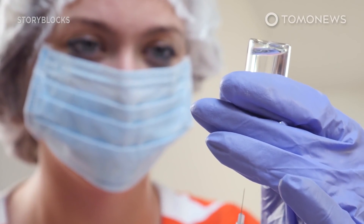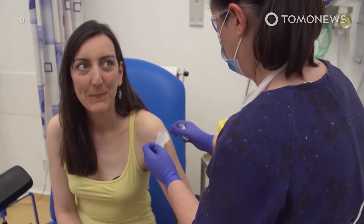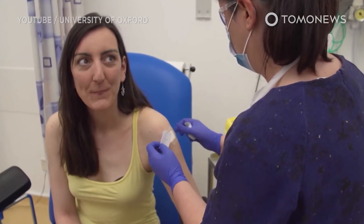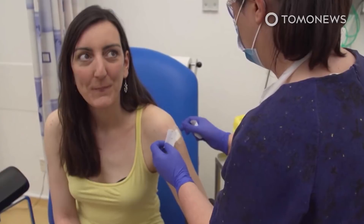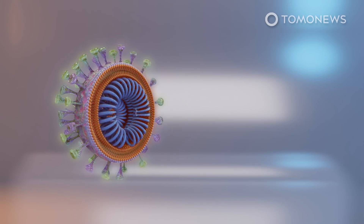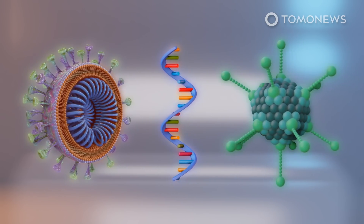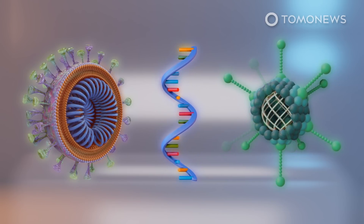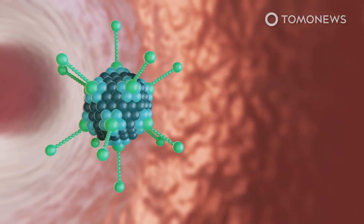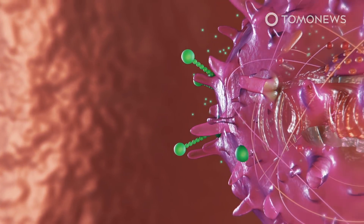Oxford is starting human trials for the first coronavirus vaccine in Europe. Elisa Granado is one of the first two volunteers to receive the experimental vaccine. Citing the University of Oxford, the BBC reports on April 23rd that the experimental COVID-19 vaccine takes the coronavirus's genetic material and inserts the substance into adenoviruses that are responsible for the common cold. The cold viruses are weakened so that they cannot grow inside the human body after injection.